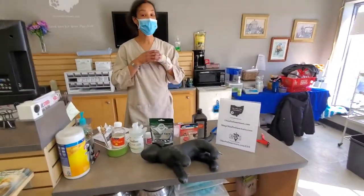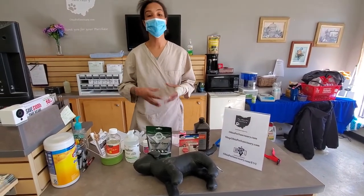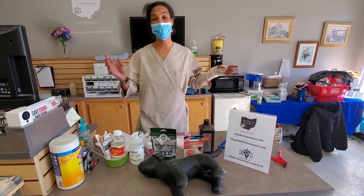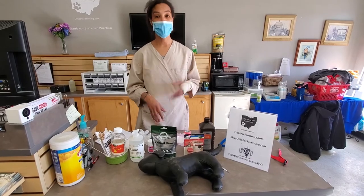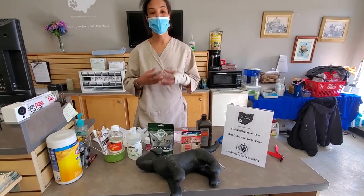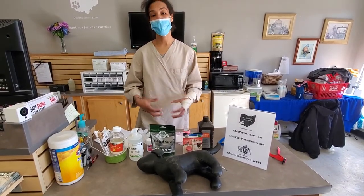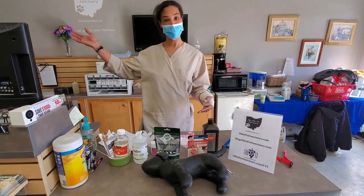So again, this is just a general guide to give you some ideas of things to have on hand. If you'd like to purchase a pre-made first aid kit, we do sell professional pre-made kits on our website at shopohiopetsanctuary.com. Please do not apply any first aid or give any medication to your animals without calling a veterinarian first. Thank you very much and I hope this was helpful. Bye.